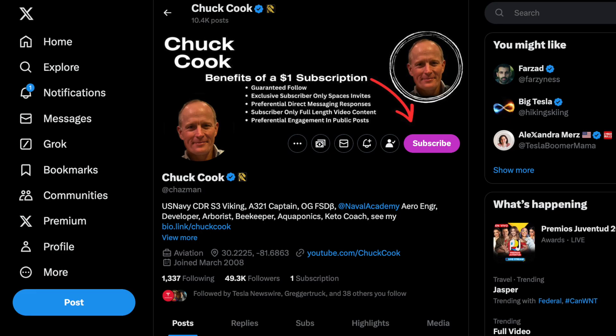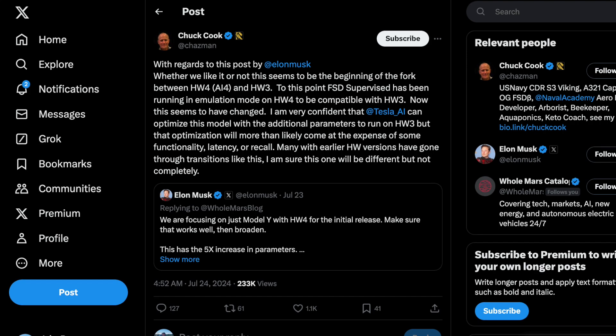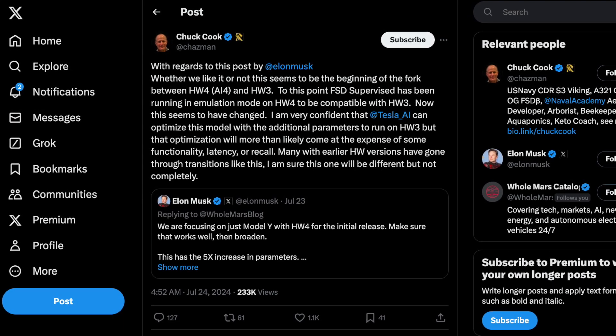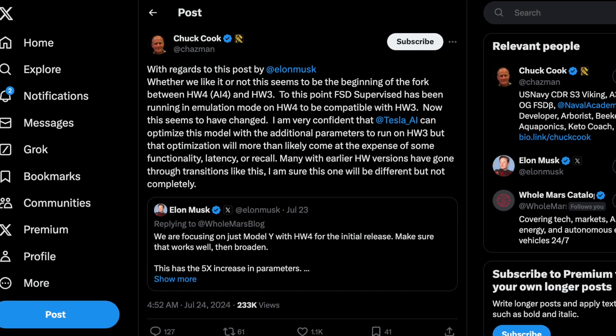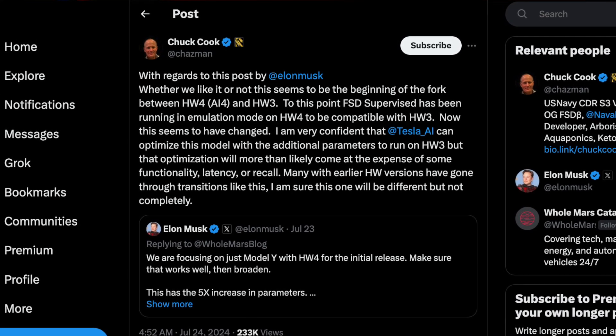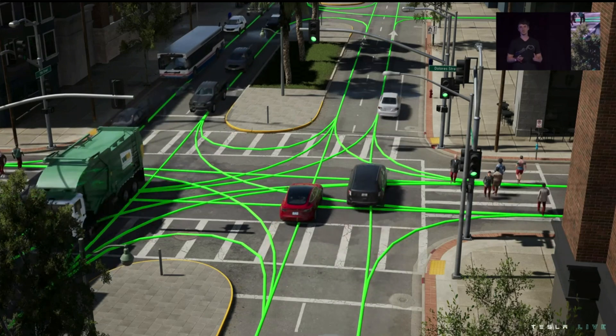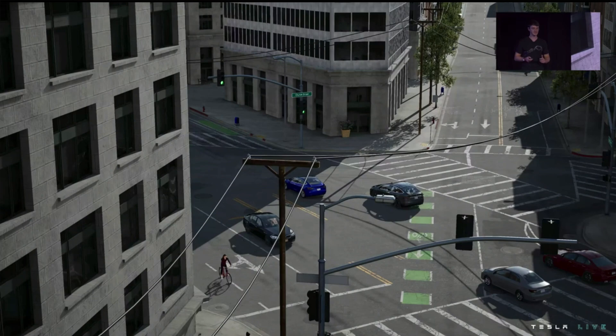According to Chuck Cook, famously known for Chuck's left turn, he has some really interesting points to share. According to his recent tweet, whether we like it or not, this seems to be the beginning of a fork between Hardware 4 and Hardware 3. Full self-driving supervised has been running in emulation mode on Hardware 4 to be compatible with Hardware 3, but with the recent 12.5 release, this seems to have changed. Hardware 4 is now running at the forefront, while Hardware 3 is heavily optimized and compressed. We don't know how it's going to affect overall functionality and performance once this releases. According to Cook, more likely than not, this is going to come at the expense of latency and overall functionality — and there is still a possibility that Tesla retracts this statement if they find the efforts just aren't worth it.